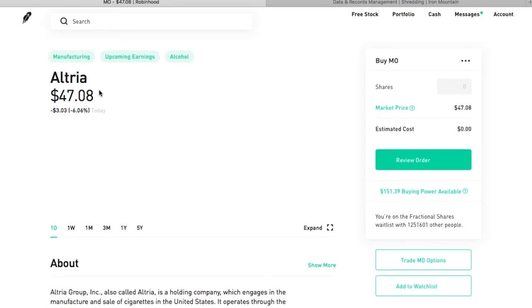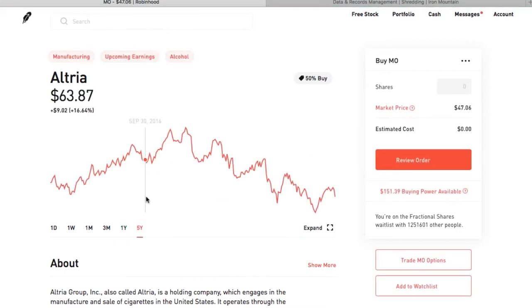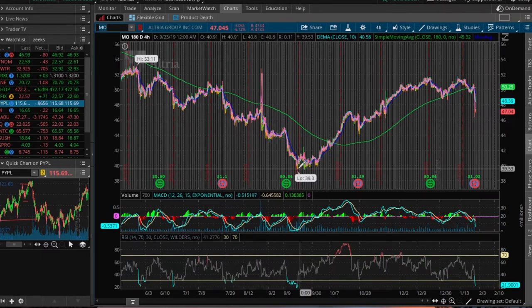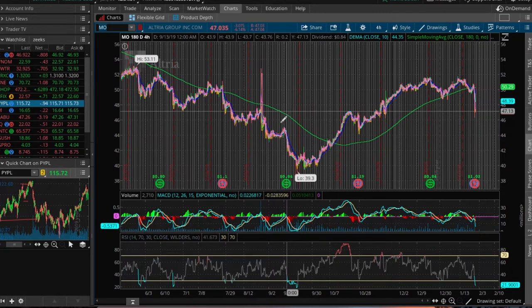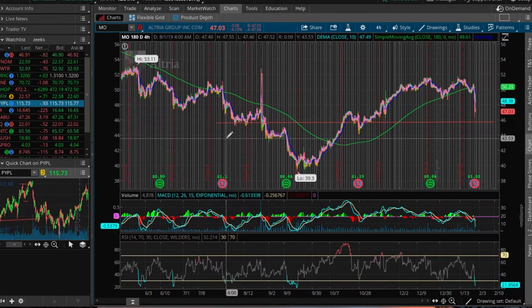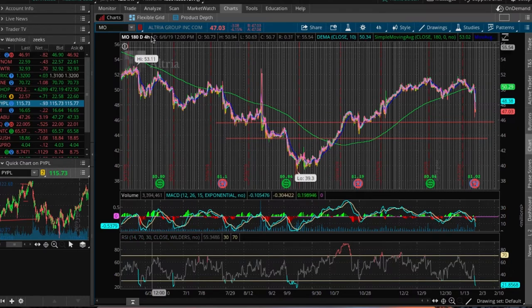Coming in at number five is Altria — the Marlboro cigarettes maker. Altria has been an unbelievably great dividend stock over the last decade. Today it faces continuing lower volume as the health effects of tobacco and smoking dissuade more and more people. Its dollar sales have been fairly steady over the past few years since addictive products have strong pricing power. Altria has also bought itself opportunistically with large stakes in e-cigarettes producer Juul and cannabis company Cronos.